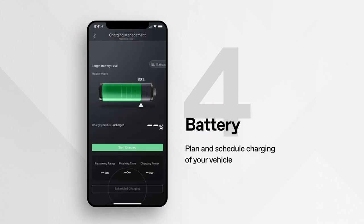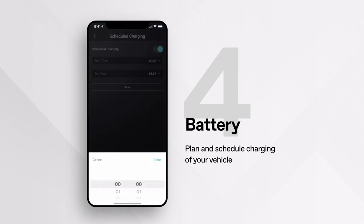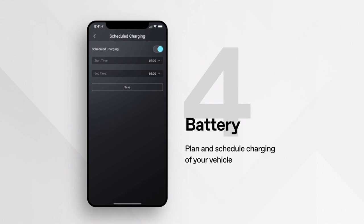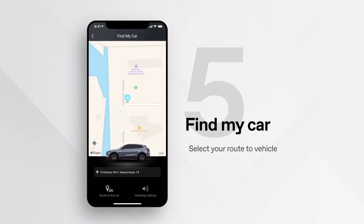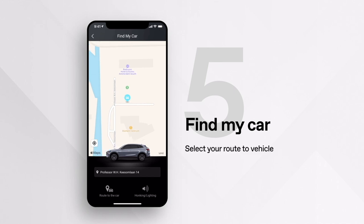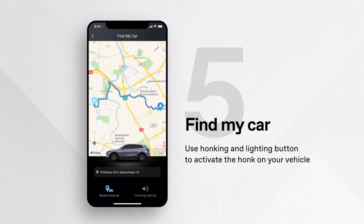When selecting schedule charging, you can plan and schedule charging of your vehicle — please note not all chargers allow this feature. The 'Find My Car' function lets you select a route to your vehicle or use the button at the bottom of the screen. Once you're near your vehicle, you can use the honking and lighting button to activate the horn.